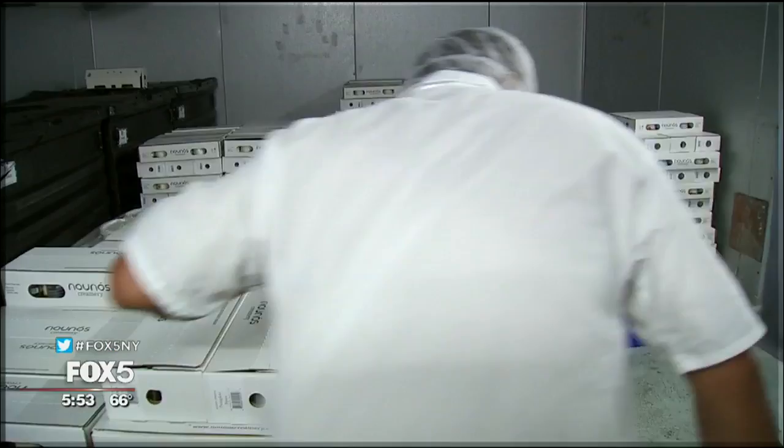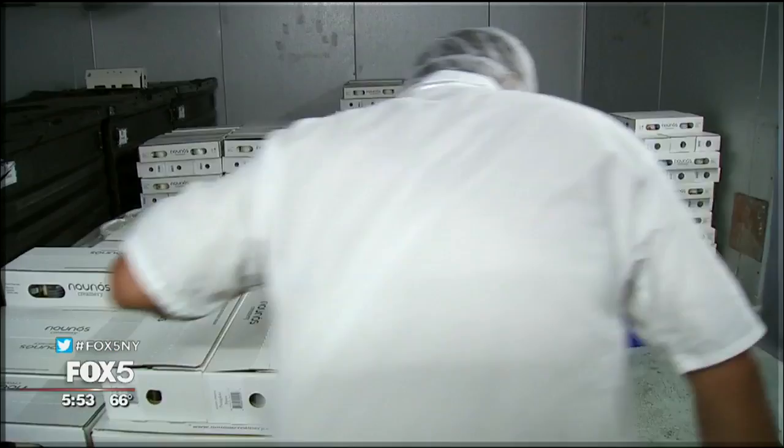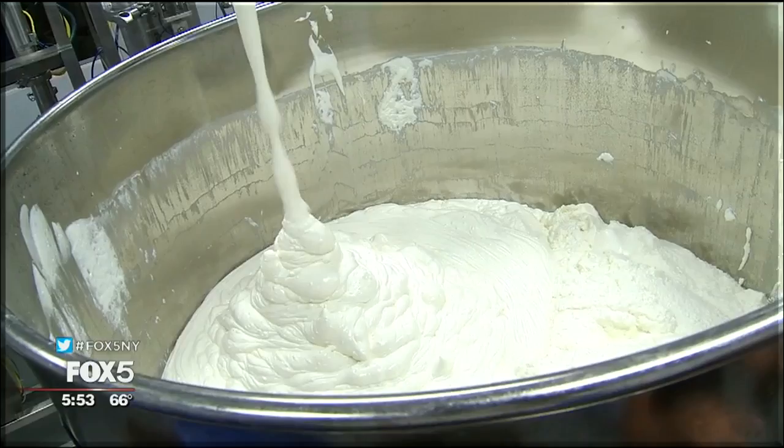Each week, they manufacture close to 3,000 cases of Greek yogurt. The company grew 30 percent month-to-month last year. Now they're in the process of expanding the facility, on track to see around a million dollars in sales.